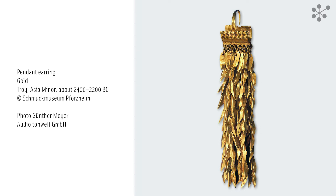This gold-pendant earring is even older than the snake bracelet next to it. It was crafted more than 4,000 years ago in the legendary city of Troy. Located between the Aegean and Black Seas, Troy was a flourishing centre of trade in the Bronze Age.